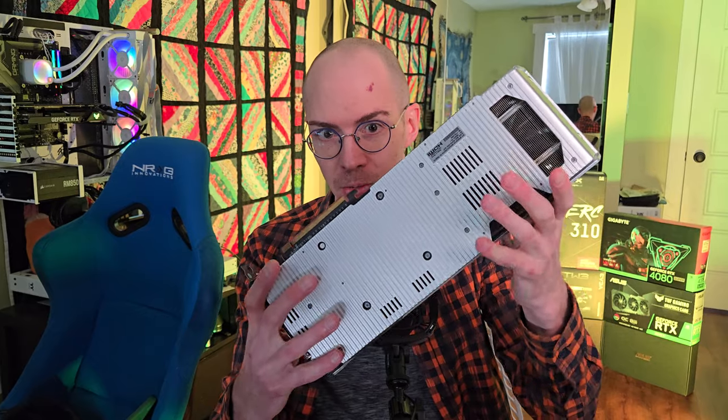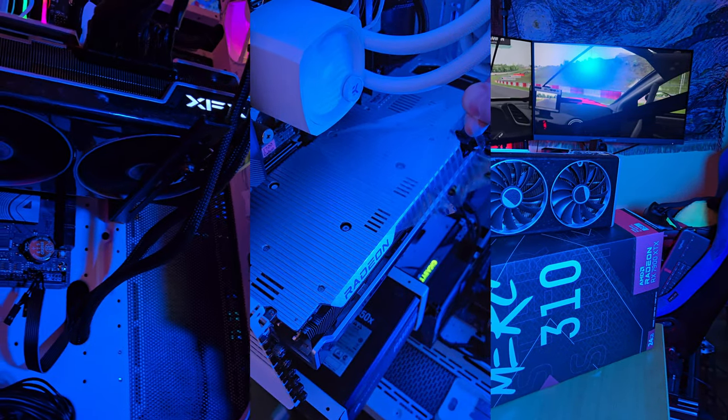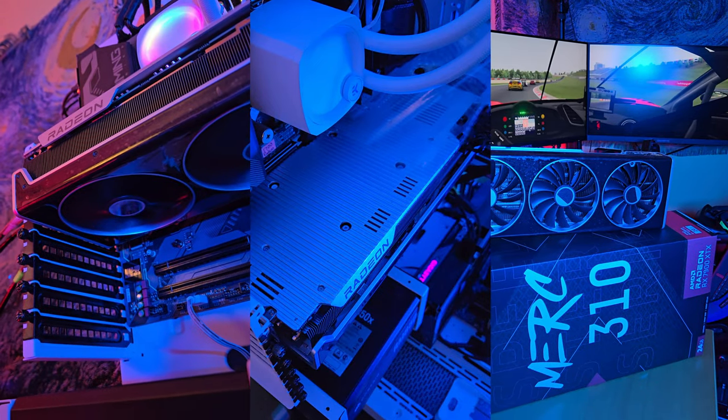And I have one here, brand new. I haven't even removed the plastic from the front shroud — it's off the rear. This is a sexy card. It looks good. It's heavy. It's not as thick as the 4080 Super and other cards that are out there.